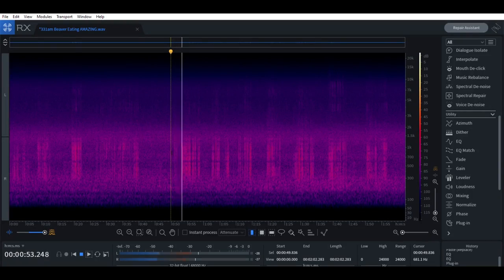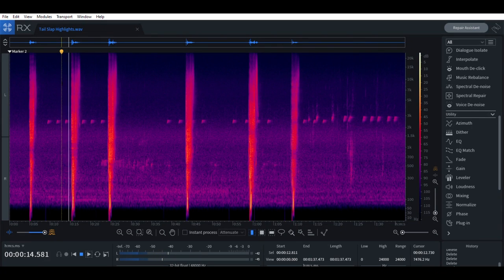Today is just about sunset on day three and I wanted to bring you up to speed on what happened today. I went ahead and edited all the sounds from all three drop rigs I left out last night and we got some really good sounds. The highlights were a beaver eating a piece of tree, and my favorite of all the sounds captured last night was a beaver tail slap. It took me about seven hours to go through all of the recordings.